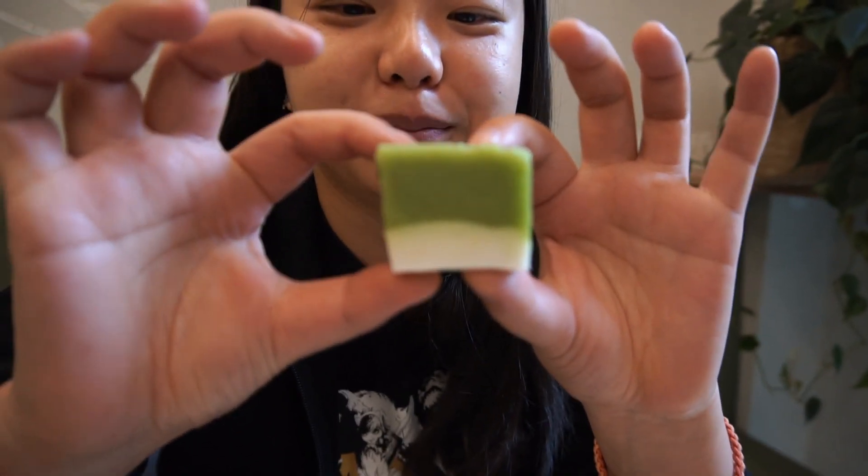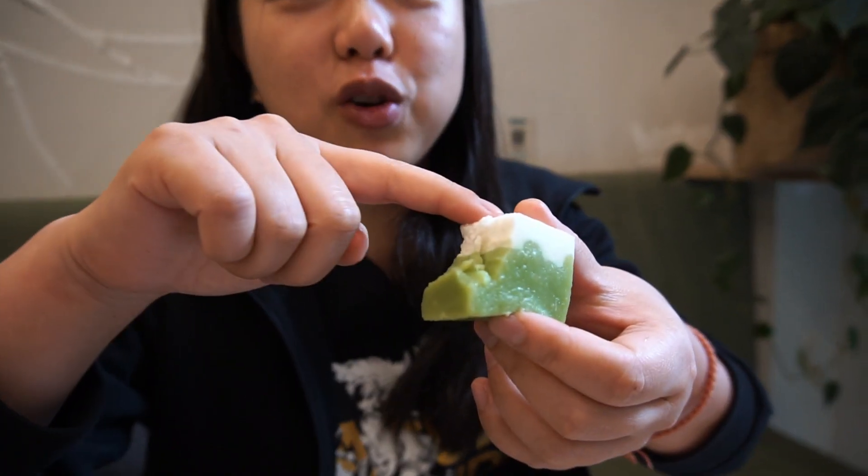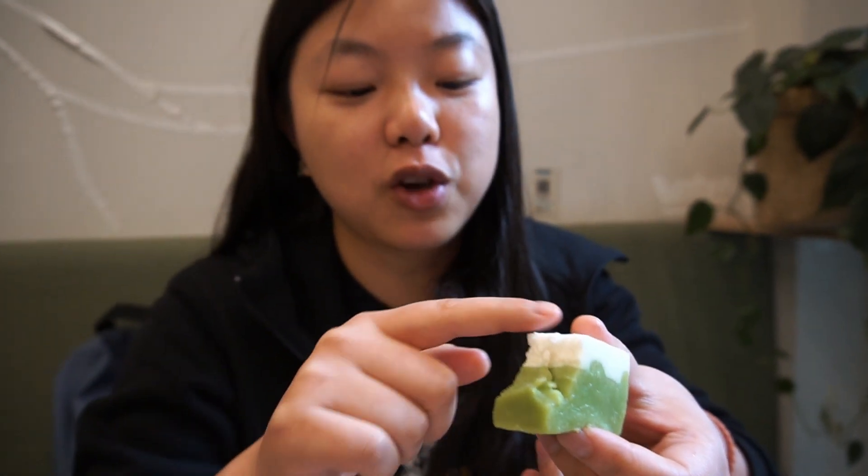I'm just going to try the kueh first, starting with the green one. It looks so cute and soft — like a baby! I've had this in Malaysia before, it's really good. The pandan flavor is really strong in the green part, perfectly combined with the coconut flavor on top. The top layer's texture is a tiny bit harder than the bottom one, which is very creamy. If you like coconut and pandan, this is for you — very nice.